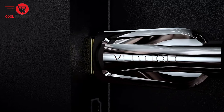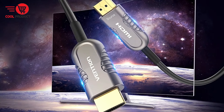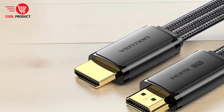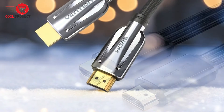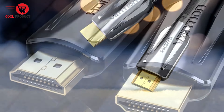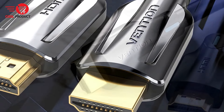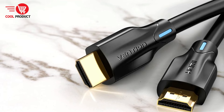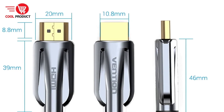Pros: High-Resolution Support — experience stunning visual clarity with 8K at 60Hz, breaking through 4K limitations with ultra-high image quality. Ultra-High-Speed HDMI: With a bandwidth of 48 Gbps, the Vention Cable delivers ultra-high-speed transmission supporting HDR, HDCP 2.2/2.3, DTS:X, Dolby Atmos, Dolby Vision, Dynamic HDR, Enhanced Audio Return Channel (eARC), Auto Low Latency Mode (ALLM), Quick Frame Transport (QFT), Quick Media Switching (QMS), and Variable Refresh Rate (VRR).